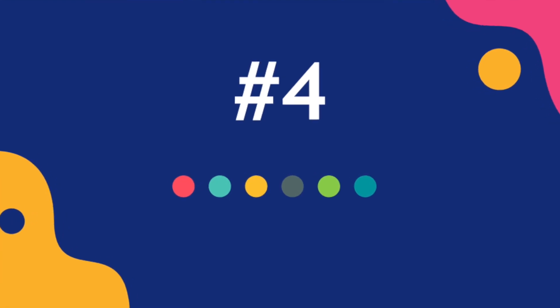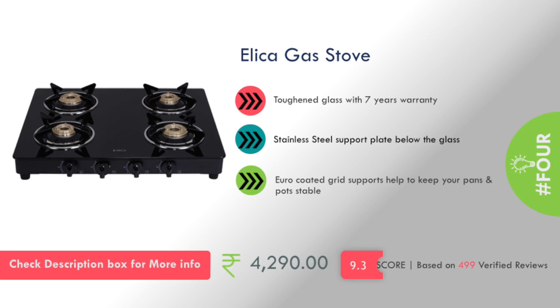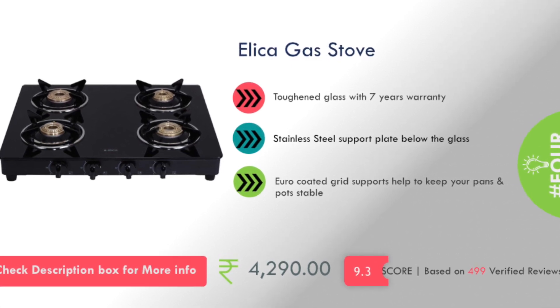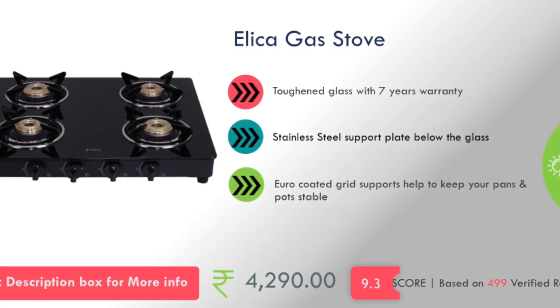In my list, number 4 is a gas stove and you can see that it has a stainless steel support panel on its glass. You will get a 7 years warranty with toughened glass, and its cost is about 4,200 rupees.